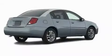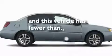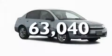Its top features include fold-down rear seats, cruise control, a rear window defroster, a CD player, a driver-side impact airbag, and this automobile has fewer than 64,000 miles on the odometer.